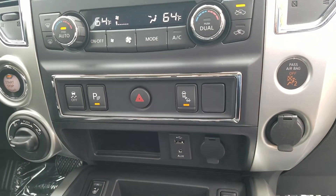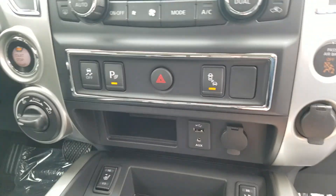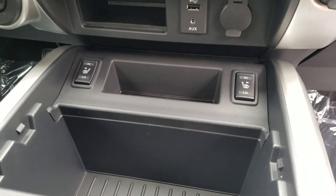Right here you can turn off some of the sensors if you're towing, like the blind spot and parking sensors as well as your traction control. This particular truck is four wheel drive and it has heated seats.